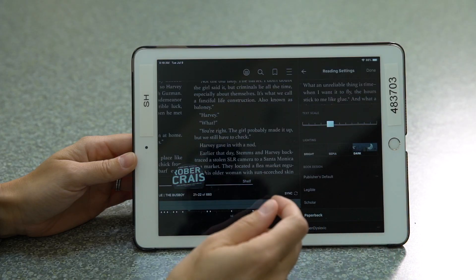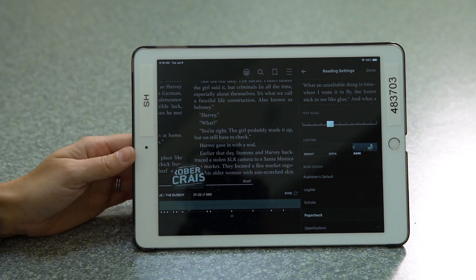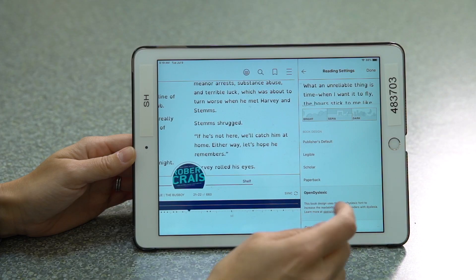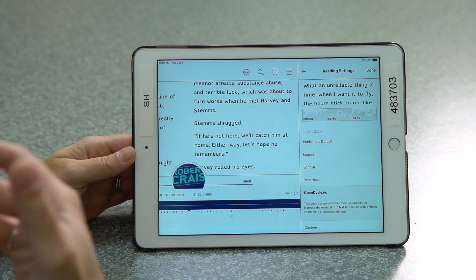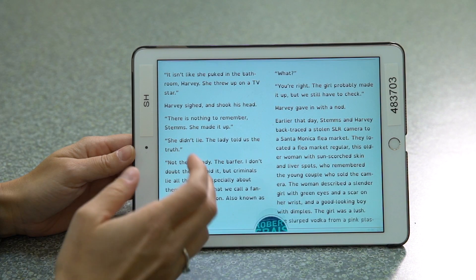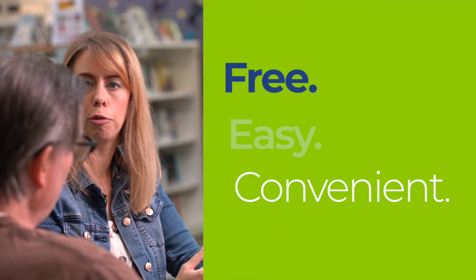You can also make it dark. Some folks really like to read white or grayscale on a black background, so you're able to change to any of those. Even if folks have dyslexia, there is actually the OpenDyslexic font that people can turn on to help them read books more easily.